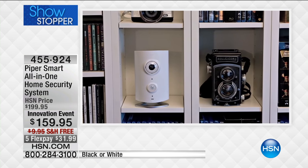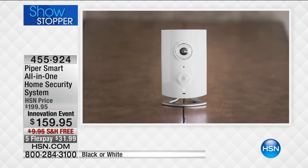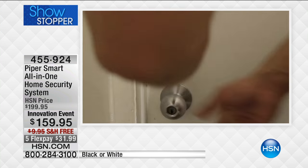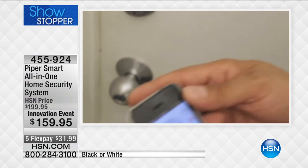We can't be home all day, but we want to know what's going on at home. For $31.99, you plug this in. It doesn't look like a camera — it's not obtrusive. It's just a small little device that you set up.